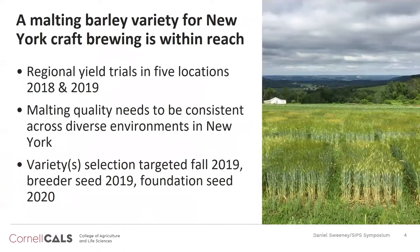On the applied side of things, we've taken the better lines from this genomic prediction training population, used them to initiate a recurrent genomic selection project that's ongoing, and also entered them into regional yield trials last year and this year. We don't have a good understanding of the genotype by environment interaction for malting quality in New York, which is important because to make consistently good craft beer, you have to have consistently good grain. We're hoping that this data set of two years and five locations each will enable us to pick apart the G×E interactions. We're also hopeful that we'll be able to select a variety out of these trials after the growing season this summer, with Foundation Seed in 2020 and potential release to farmers in 2021.